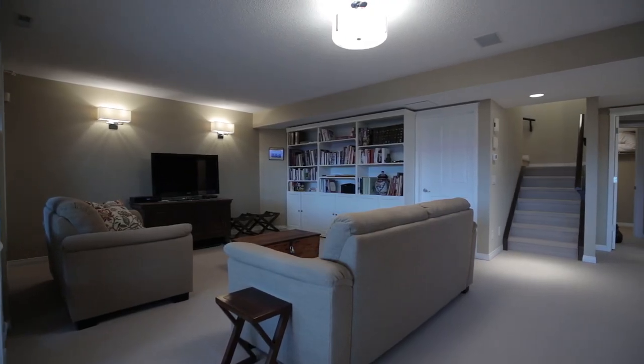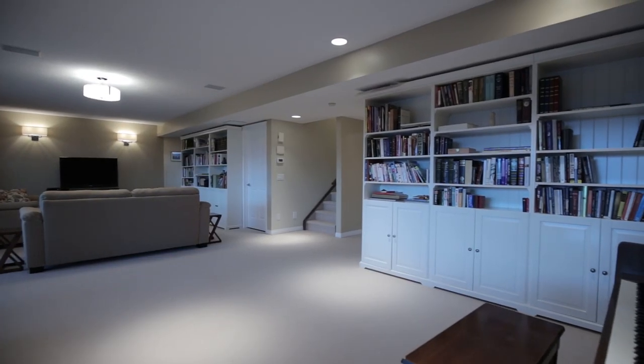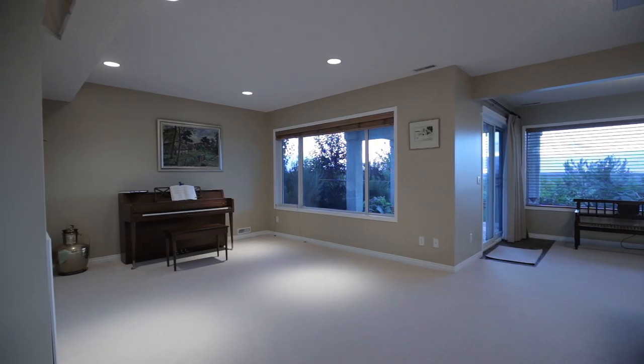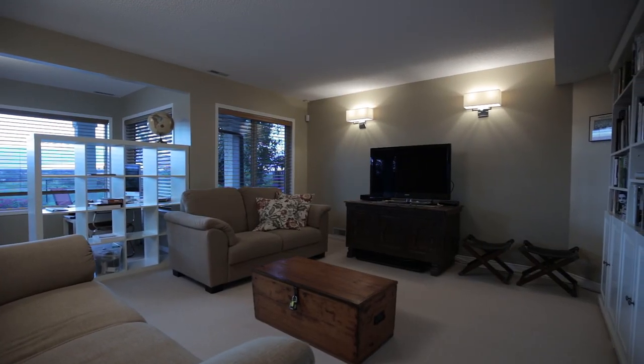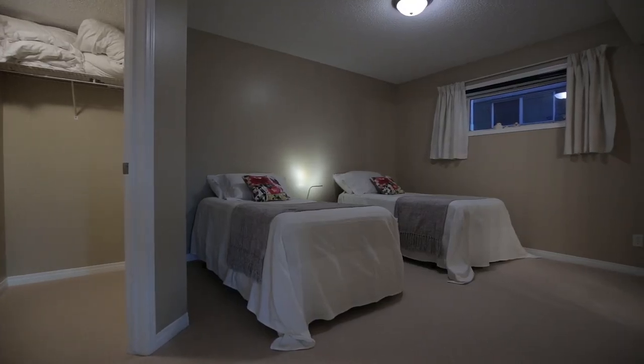Downstairs awaits your fantastic walkout level that provides a sprawling entertainment area, complete with a home theatre space, another private bedroom, and a full bathroom.